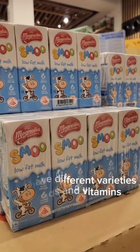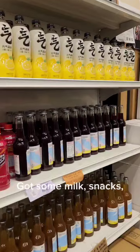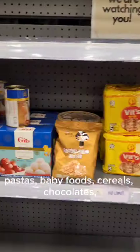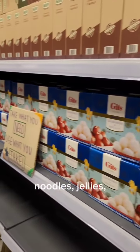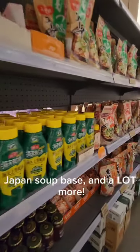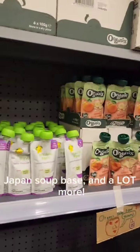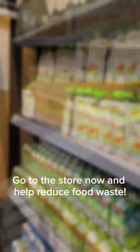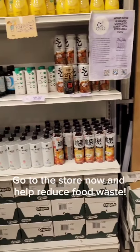They've got milk, snacks, drinks, organic foods, condiments, pastas, baby foods, cereals, chocolates, noodles, jellies, Japan soup base, and a lot more. So what are you waiting for? Go to the store now and help reduce food waste!